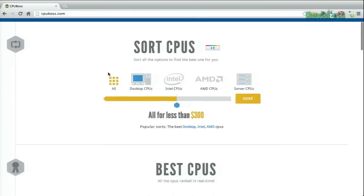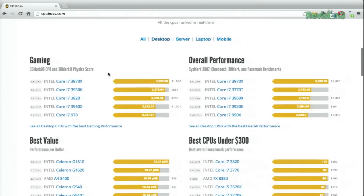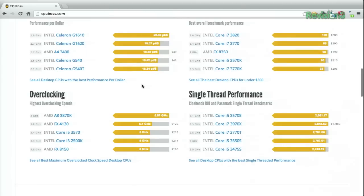Back on the main page, you can get your at-a-glance options if you scroll down. You can search by desktop CPU, gaming, overall performance, laptop, overclocking, single thread performance, etc.